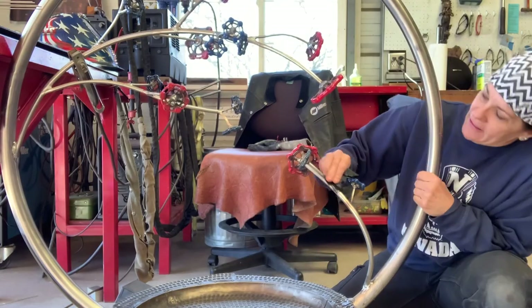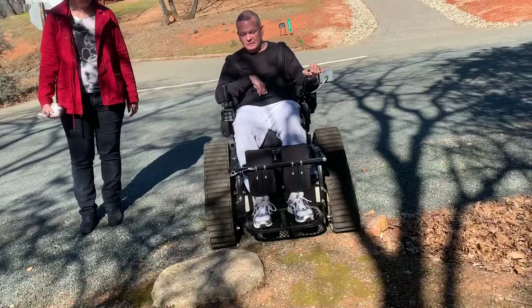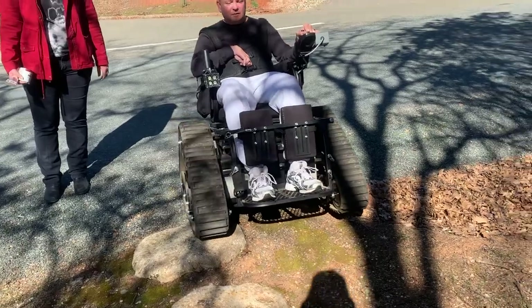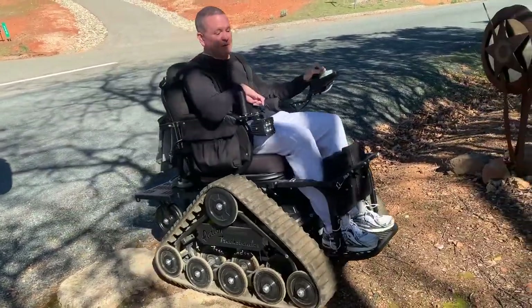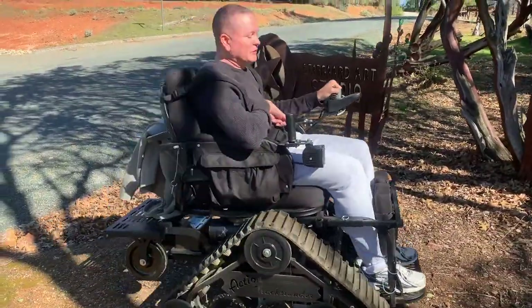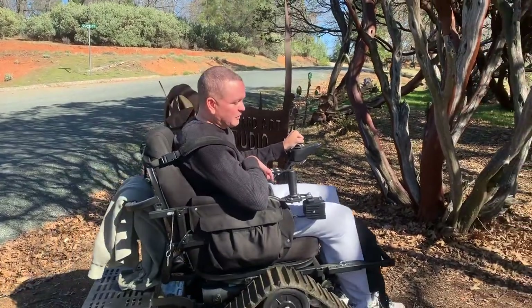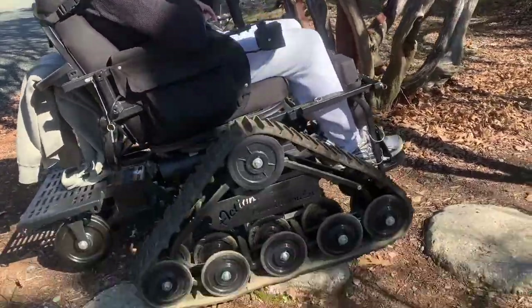You guys have seen Mark and Kimberly in previous videos. Mark used to weld and they're just neighbors here. Not only is he a veteran, but he's just a super cool guy. He is in a wheelchair and just recently he's gotten a super cool all-terrain wheelchair. I am so excited to share that with you — I love this thing. This is the best pair of legs you can have. My goodness, it is fantastic.